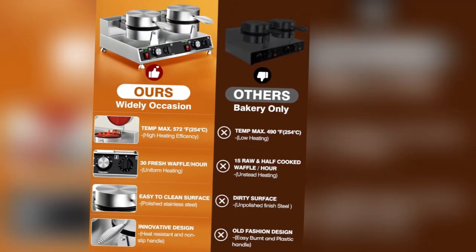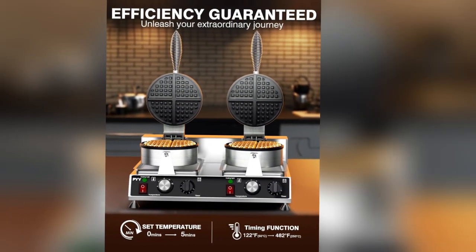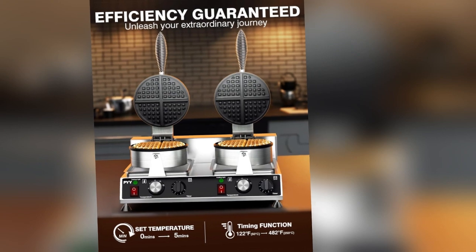One key feature is the non-stick surface, making waffle removal and clean-up a breeze. Imagine spending less time scrubbing and more time serving your hungry customers. That's what this waffle maker offers.